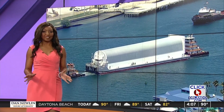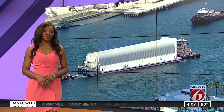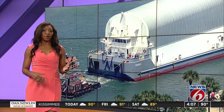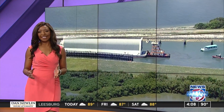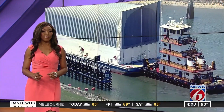Now to a move like none other for NASA. Today, crews offloaded the most powerful rocket ever built. We told you earlier this week when the core stage of the Space Launch System rocket arrived on a barge at Kennedy Space Center. Well, just hours ago, workers moved the 212-foot-long rocket into KSC's Vehicle Assembly Building. News 6's James Barbero was there and has more on how it will one day get American astronauts back to the moon.